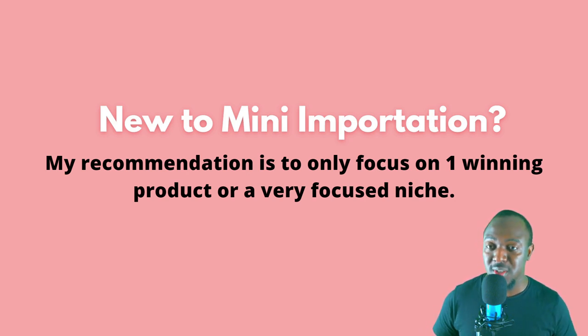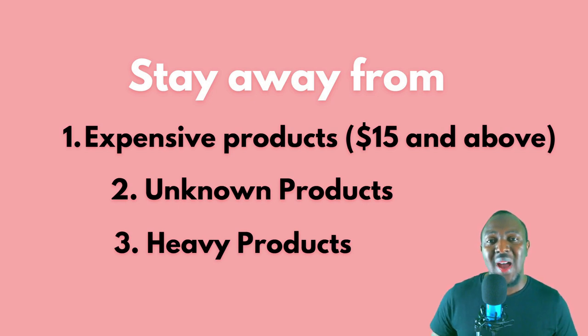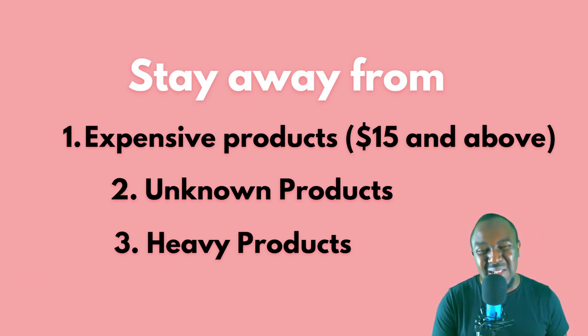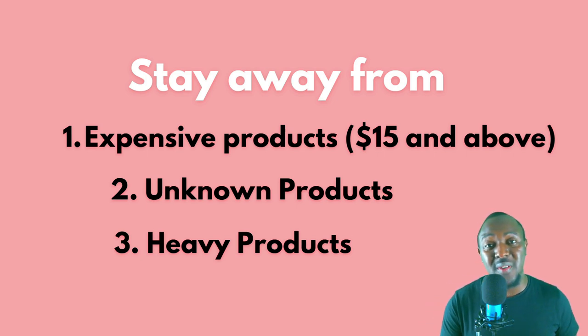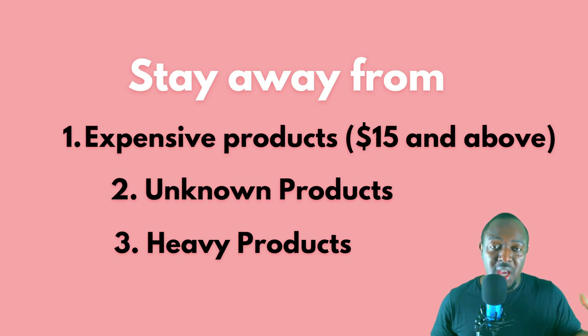If you have any questions, comment below and I'll be there to help you out. Now, what do I classify as bad products for mini importation? As the name suggests, it's mini importation — so please follow this criteria. Stay away from expensive products that cost over $15. It's going to be really difficult to sell in Ghana. Imagine buying a product that costs $15 — look at the current currency rate in Ghana where the dollar is about 7 cedis or something. Always go for cheap products that have high perceived value.